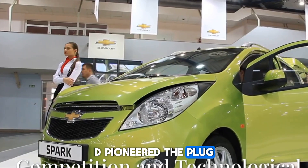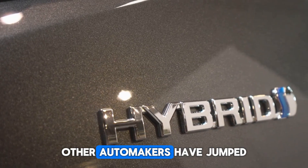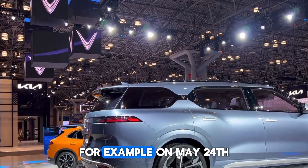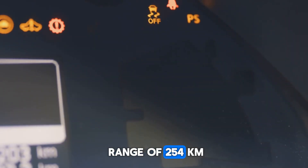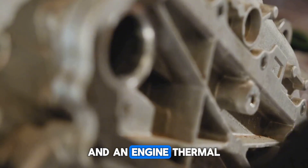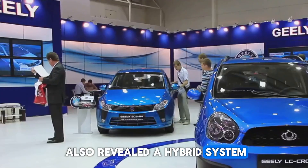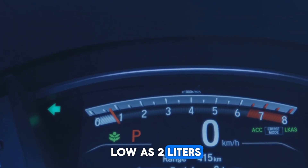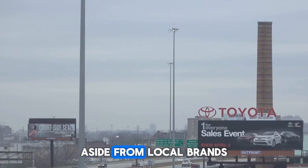BYD pioneered plug-in technology back in 2008, but since then, other automakers have jumped in with ranges as high as 2,000 kilometers. For example, on May 24th, Li Auto introduced the L7, which boasts a range of 254 kilometers, fuel consumption of 3.8 liters per 100 kilometers, and an engine thermal efficiency of 41.8%. In March, Gili Auto also revealed a hybrid system offering a range of over 2,000 kilometers, with fuel consumption as low as 2 liters per 100 kilometers and a thermal efficiency of above 46%.